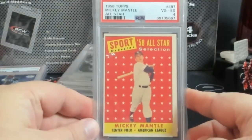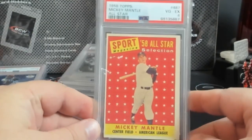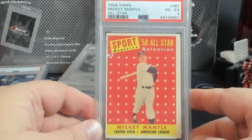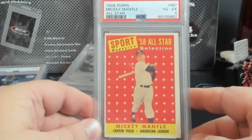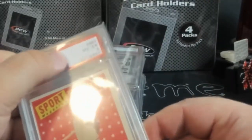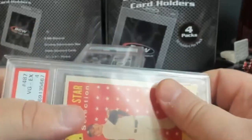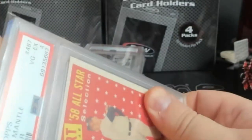Another Mickey Mantle All-Star PSA 4 — I just picked one up at a show today, I think I paid $120 for it, pretty much in the same condition as this. It kind of has me worried — I might replace the sleeves.